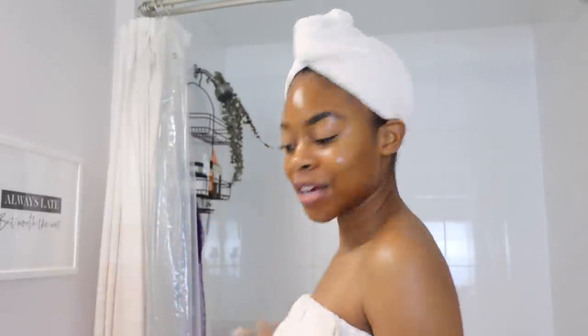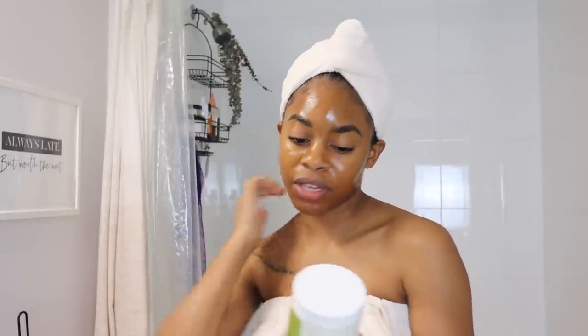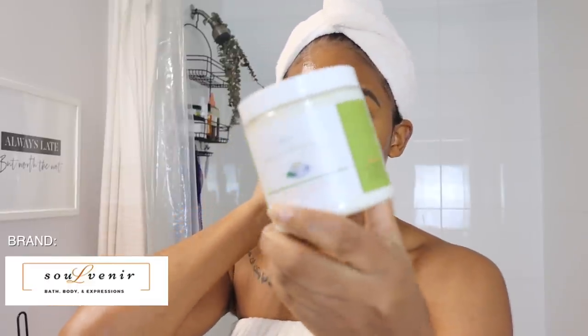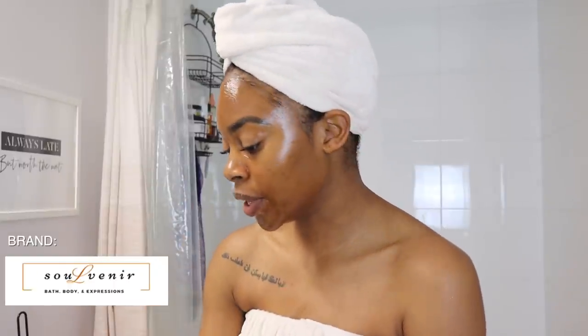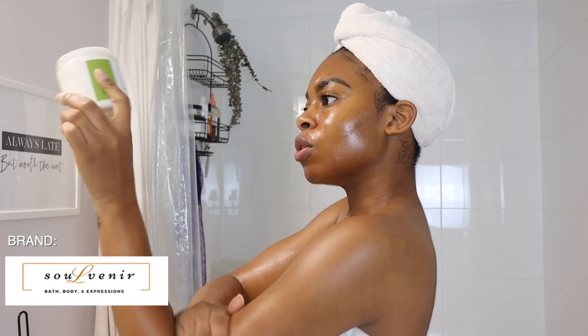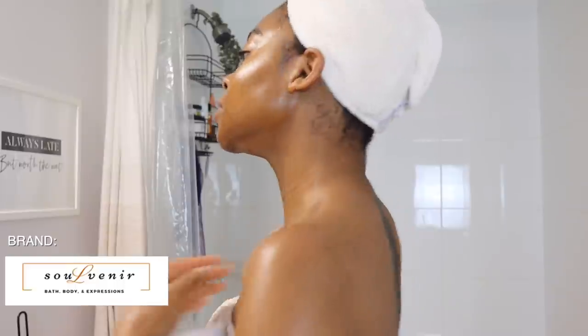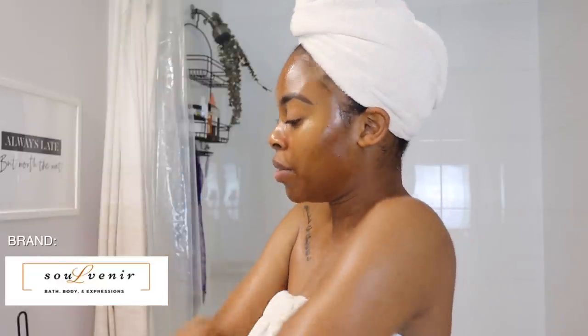I'm out of the bath. The bubble bath had some oils in it so my skin feels really soft and silky, so I'm going to skip a separate body oil and just seal everything in with this body souffle by Souvenir Bath and Body. This is one of her newer body butter scents — Black-owned, vegan, cruelty-free. It's called Self-Love Brewing and it has white tea and jasmine. These body butters are so moisturizing — I believe they have three different butters: shea, coconut, and mango. Y'all see the glow!